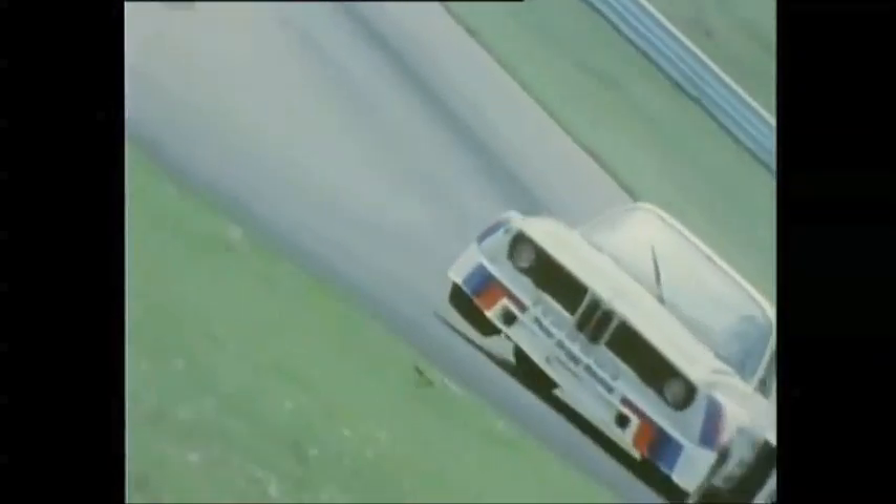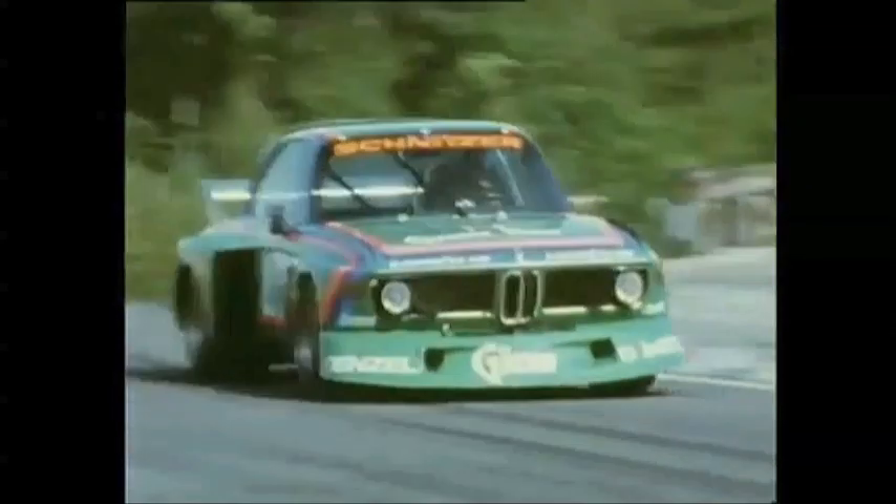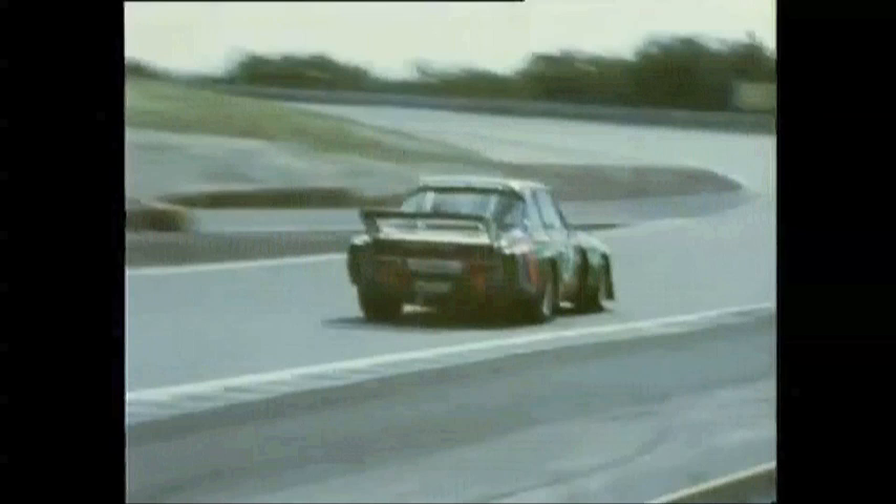By the early 70s, BMW were desperate to beat Ford in the European Touring Car Championships. So they developed the 3L CSL to do the job. Winning the championship six times, this car was responsible for launching BMW Motorsport.